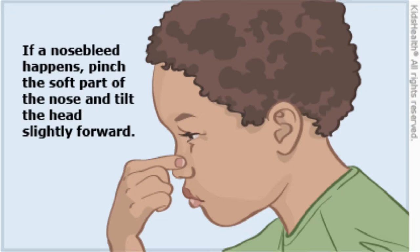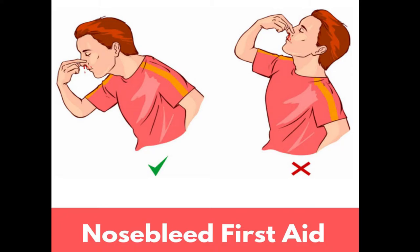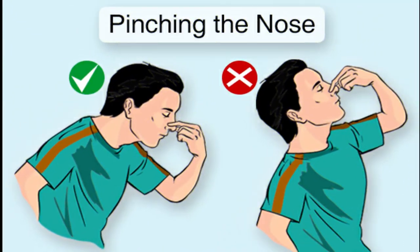Leaning forward lessens the bleeding and also helps to drain the blood from the nose. If you tilt your head backwards during a nose bleed, blood runs backward down the throat and flows down the airway and causes choking — that means you cannot breathe in air. So lean your head forward while nose bleeding. Continue to pinch your nose for 10 to 15 minutes till the bleeding stops.